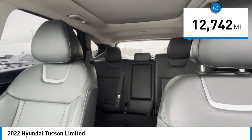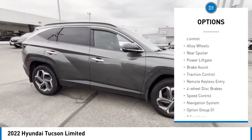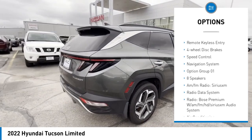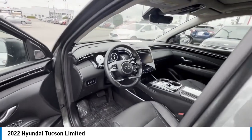This vehicle has less than 15,000 miles. Here are some of this vehicle's great options: rain-sensing wipers, electronic stability control, alloy wheels, rear spoiler, power lift gate, brake assist, traction control, remote keyless entry, four-wheel disc brakes, and speed control.